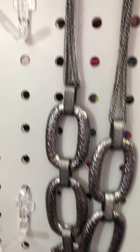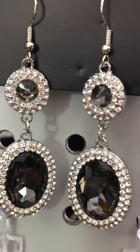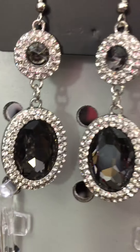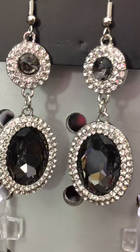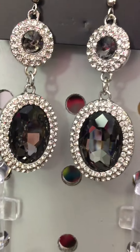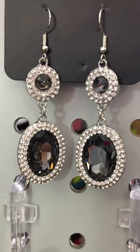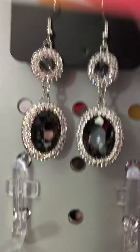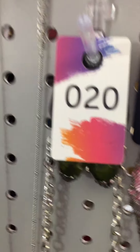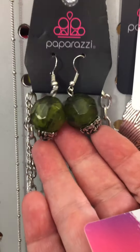And then here are another pair of earrings, item 88. They have a beautiful smoky gray multifaceted gemstone on the top and bottom, and then they are surrounded in clear rhinestones. That's item 88.